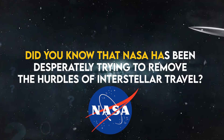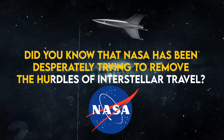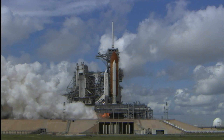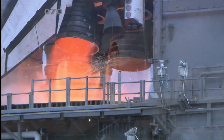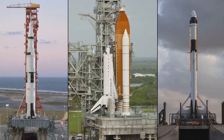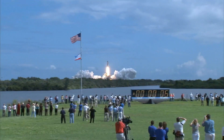Did you know that NASA has been desperately trying to remove the hurdles of interstellar travel? Well, that's true. Seamless space travel is soon to become a possibility. In today's video of The Door to the Universe, we will give you insight into the new need for nuclear rocket engines — one essential required to change the whole experience of space exploration.